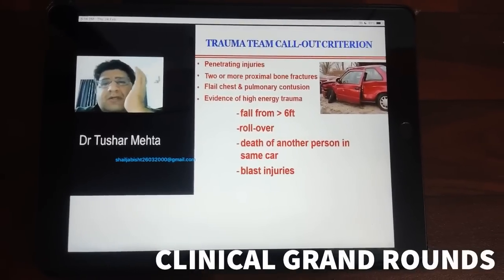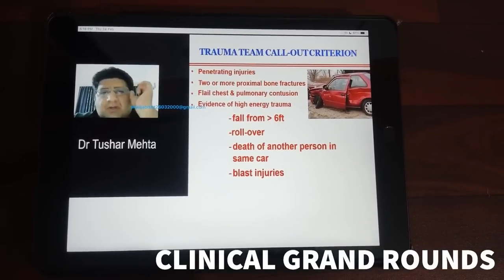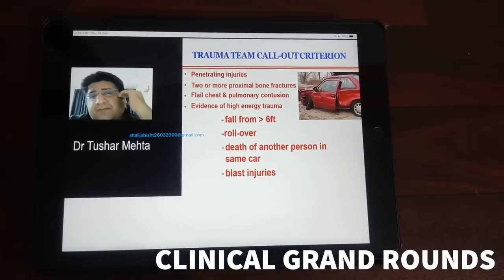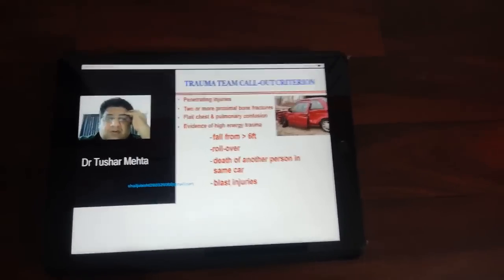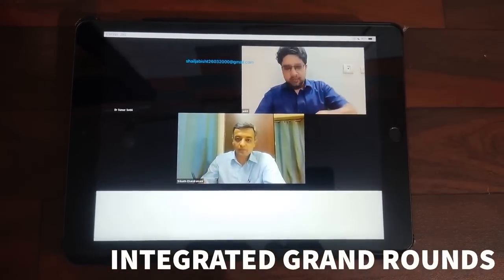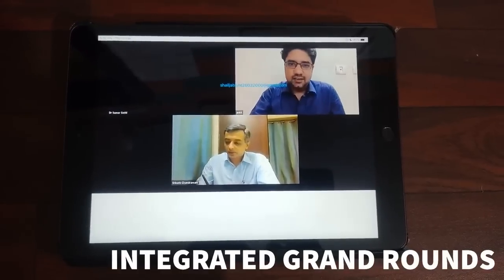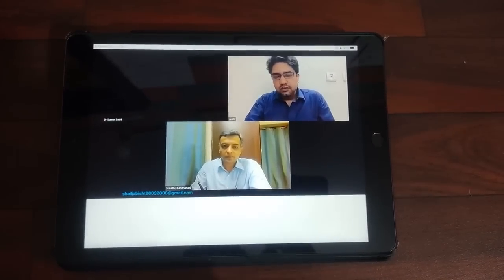In Clinical Grand Rounds, the teacher brings clinics to our doorstep every Wednesday at 9pm. In Integrated Grand Rounds, teachers go system-wise with integration of different subjects — for example, medicine and pharmacology are integrated for the system of cardiology.